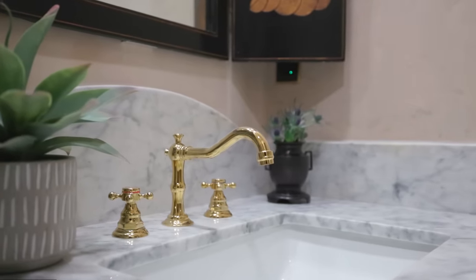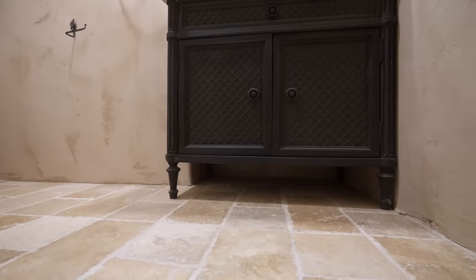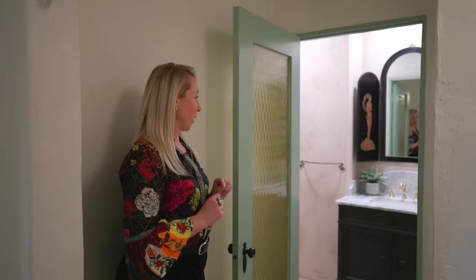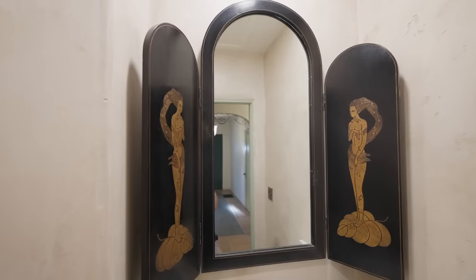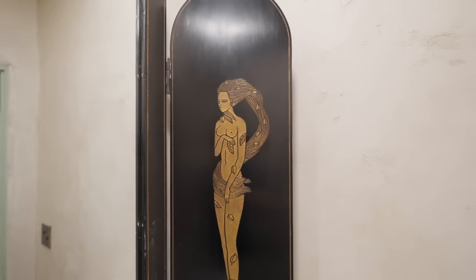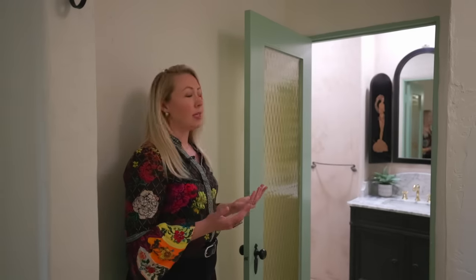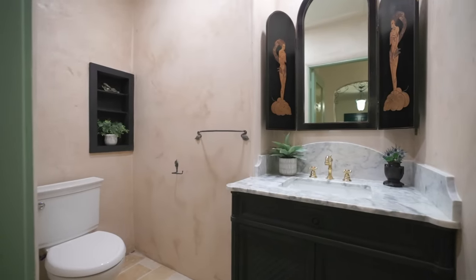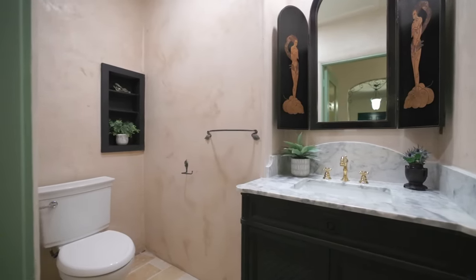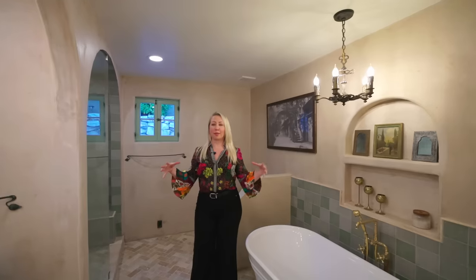The floors are done in travertine, the vanity is Restoration Hardware, and the mirror is a really beautiful unique piece that I've had for a long time. I actually got it from another house that I sold — it's antique, it's Art Nouveau, it's gorgeous. I almost hate to lose it by selling this house, but it looks so perfect in the space that it just has to stay. This is the room that really took up the most amount of time, thought, and money.